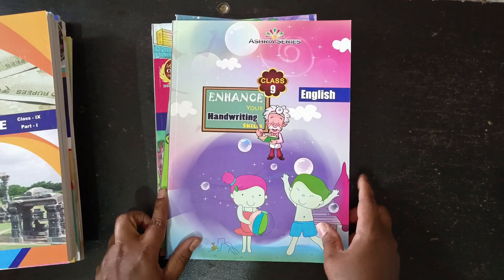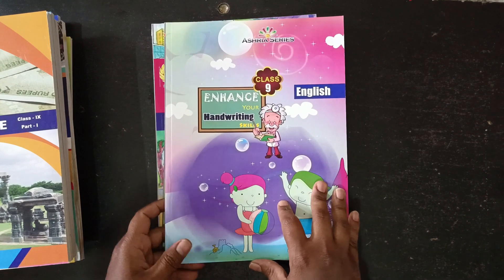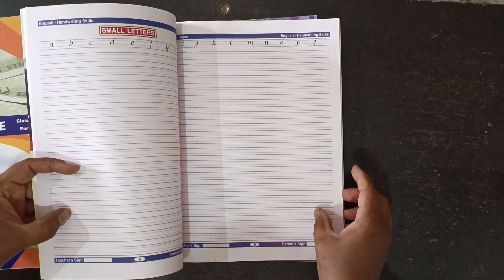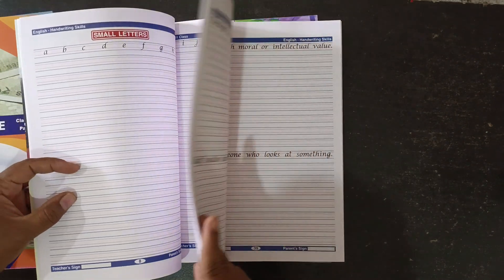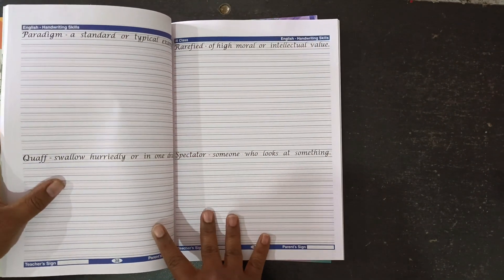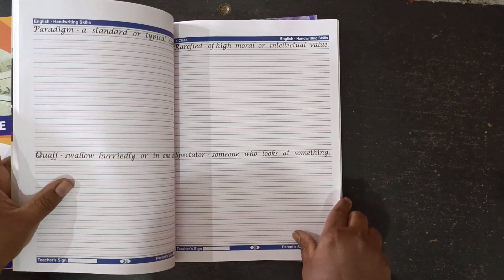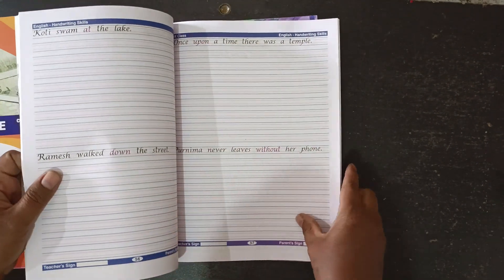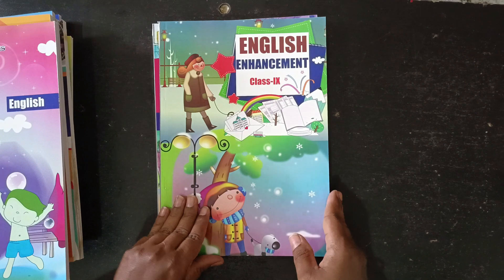English handwriting book — 'Enhance Your Handwriting' space. Like this, it's the Lucida handwriting. Especially in Sri Chaitanya schools, we use this handwriting. English enhancement.